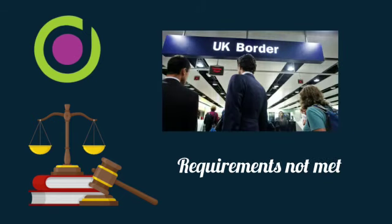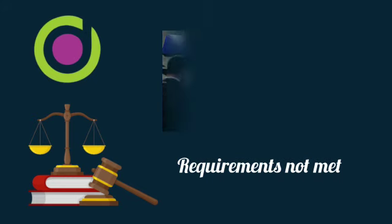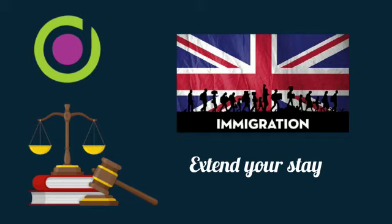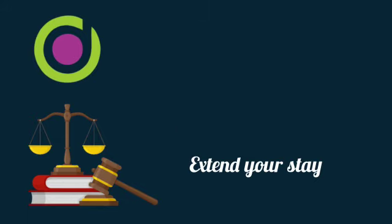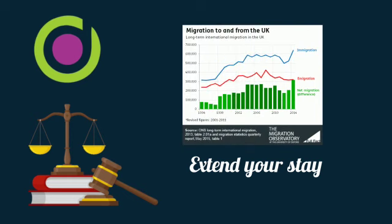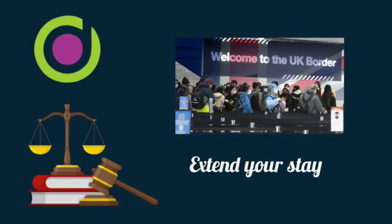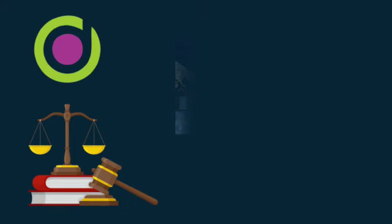If you do not meet the requirements of the application — namely you do not have the Life in the UK test or evidence of your proficiency in English — then you can apply to extend your stay, which gives you an additional two years to achieve those qualifications. This can become quite costly, so naturally people prefer to apply for indefinite leave to remain as soon as they are eligible. But worst case scenario, you can buy yourself an extra two years by applying for an extension; currently the fee for that is £1,033.